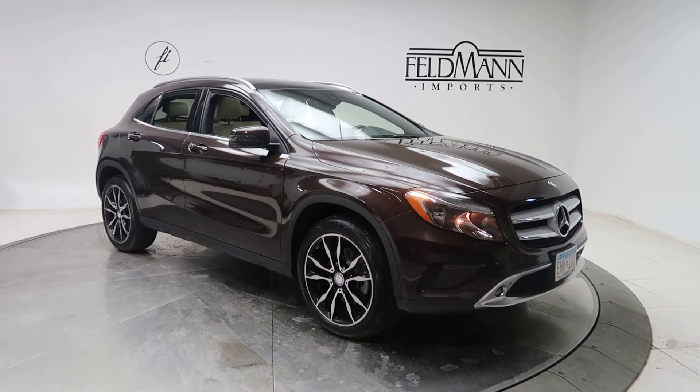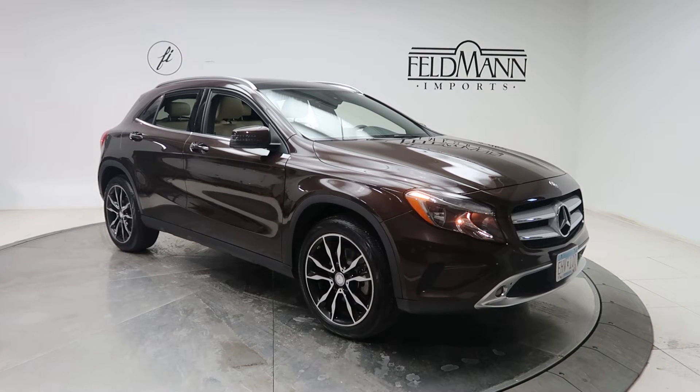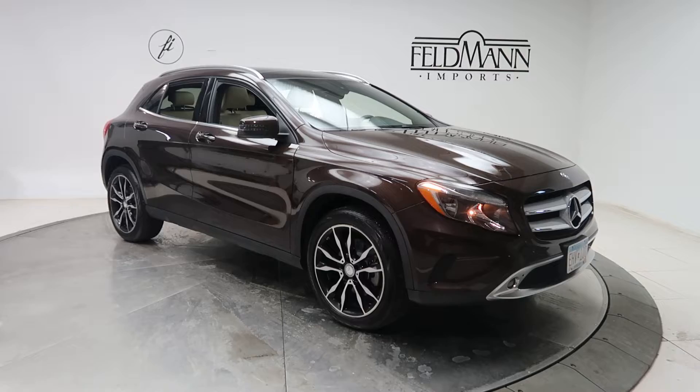Hey, how's it going everyone, this is Chris from Feldman Imports. Today we're taking a look at a 2016 Mercedes-Benz GLA 250. This one's a cocoa brown metallic. Underneath it's a 2-liter 4-cylinder turbo with 208 horsepower and 258 pounds of torque. This one has 19-inch wheels.